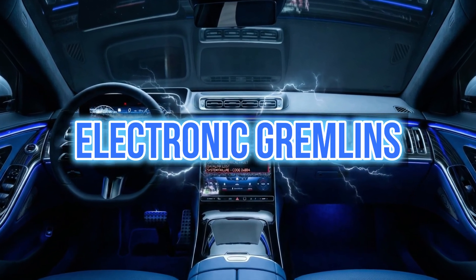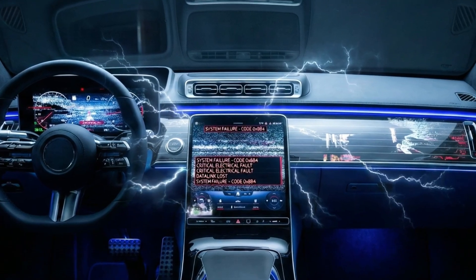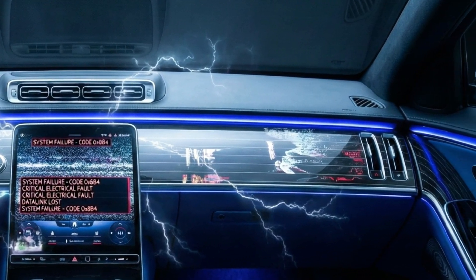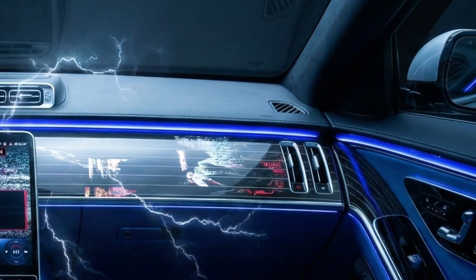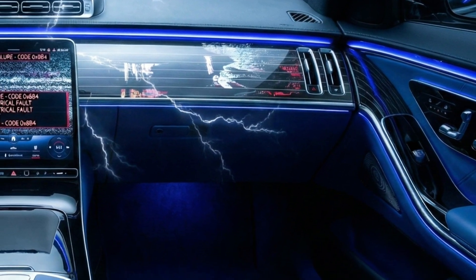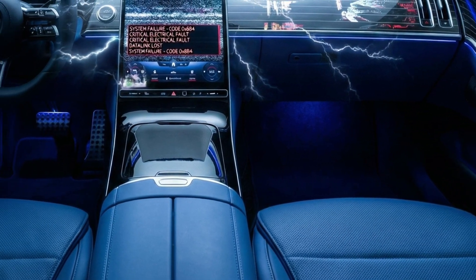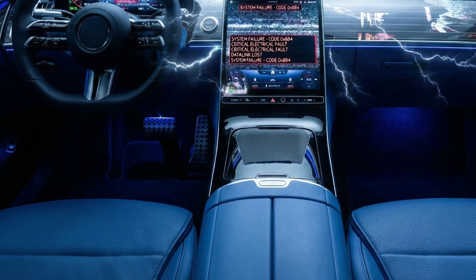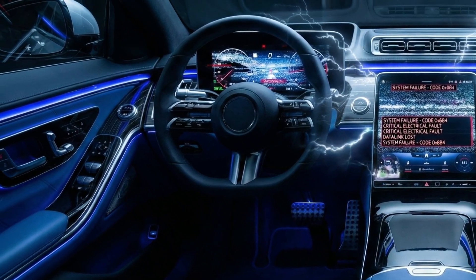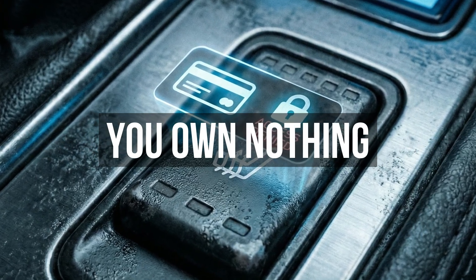Then there are the electronic gremlins: air suspension that collapses overnight, digital dashboards that glitch, soft-close doors that stop closing. In a luxury car, everything is connected. If a door sensor fails, the car's computer might think it's being stolen and refuse to start. You are not driving a machine — you are driving rolling computer code.